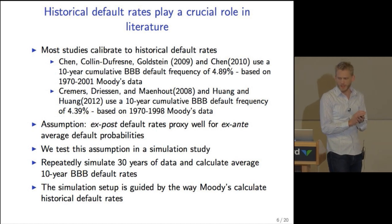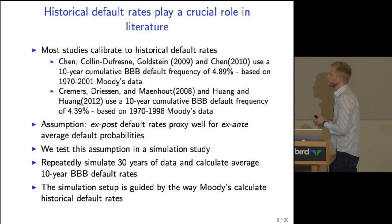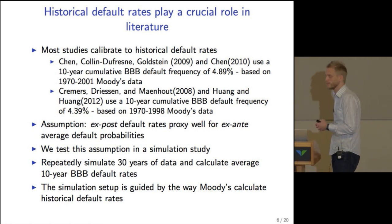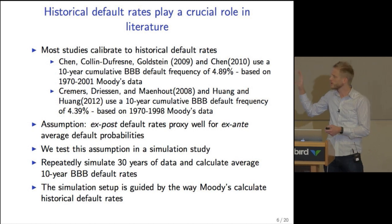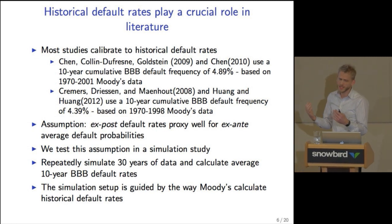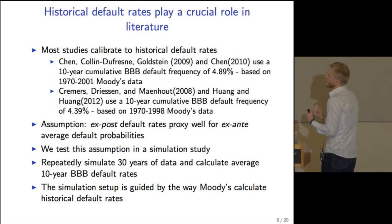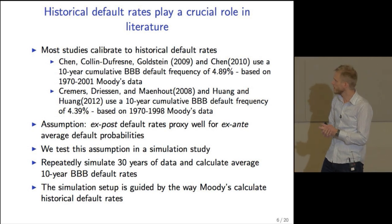Historical default rates play a very crucial role in the literature, because most studies calibrate to them. For example, Chen, Collin-Dufresne, and Goldstein use a 10-year cumulative BBB default frequency of 4.89%, based on Moody's data from 1970 to 2001. Other papers use very similar default frequencies based on slightly different periods. The assumption is that the realized default rate proxies well for the ex-ante default probability, and we test this assumption in a simulation study — a simple version of a similar study in Harjot's paper with Kuhn and Strebulev from 2007.